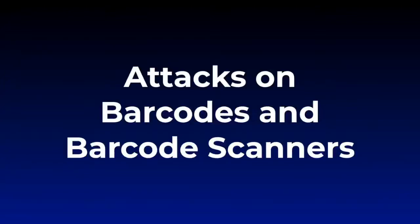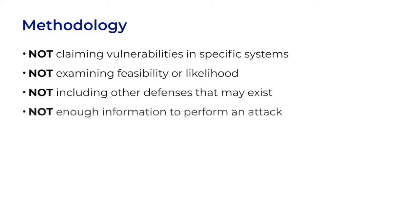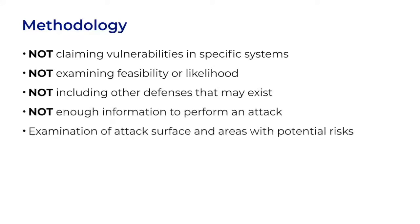Now let's talk about potential attacks on barcodes and on barcode scanners. In this section, I'm not claiming vulnerabilities in any specific systems. I will point out characteristics of some systems to illustrate how issues might be handled. I'm not examining the feasibility or the likelihood of exploitation, which are very important considerations. I'm not looking at what other defenses may exist, and I'm not planning to give enough information to perform an attack. This will be an examination of the attack surface and the areas that have potential risks.